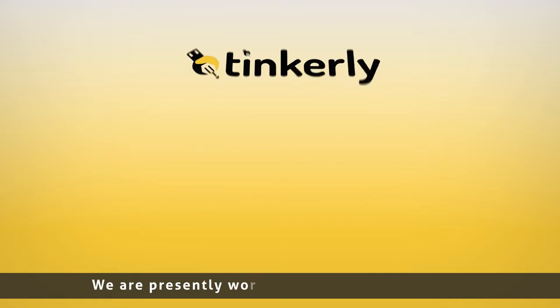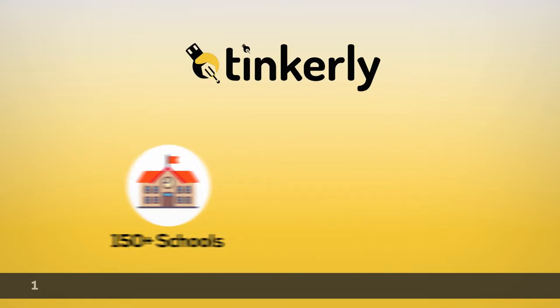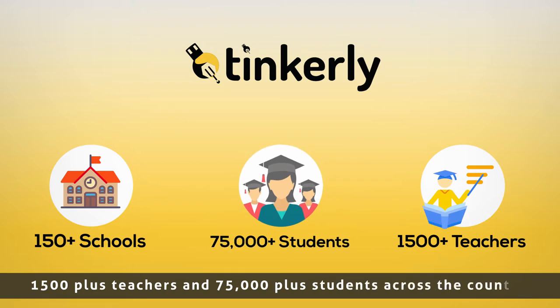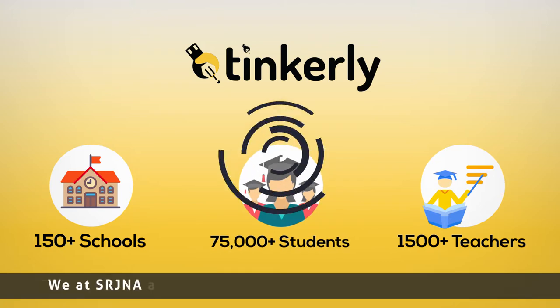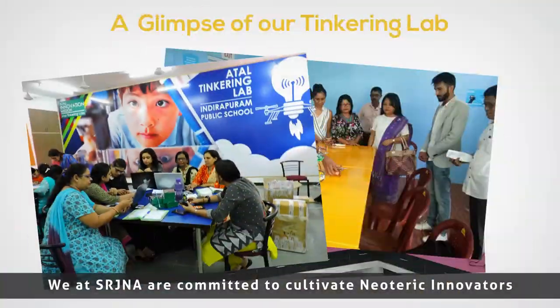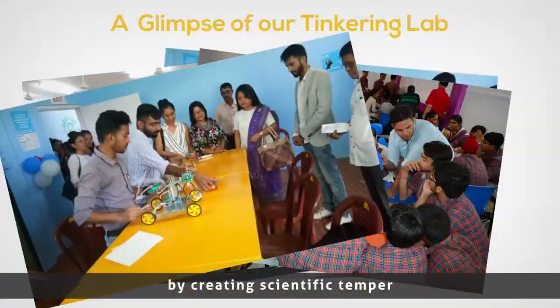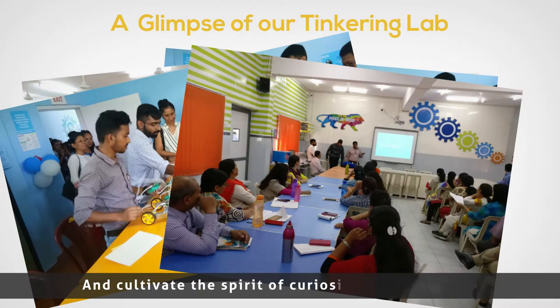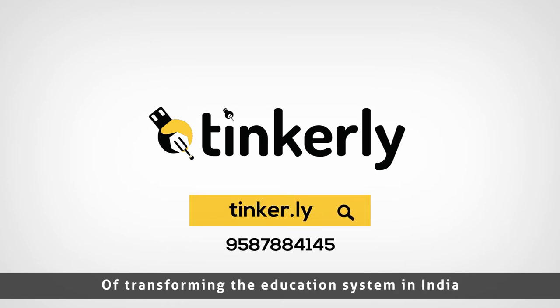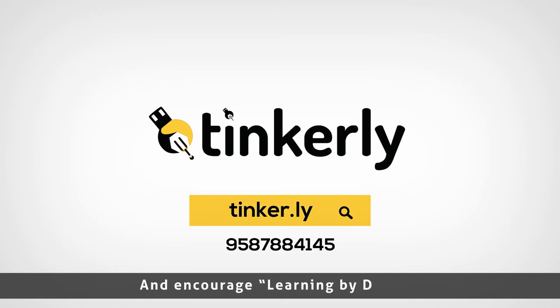We are presently working with 150 plus schools, 1500 plus teachers and 75,000 plus students across the country. We at Srijna are committed to cultivate new tech innovators by creating scientific temper and cultivating the spirit of curiosity and innovation. Come, be a part of our mission of transforming the education system in India and encourage learning by doing.